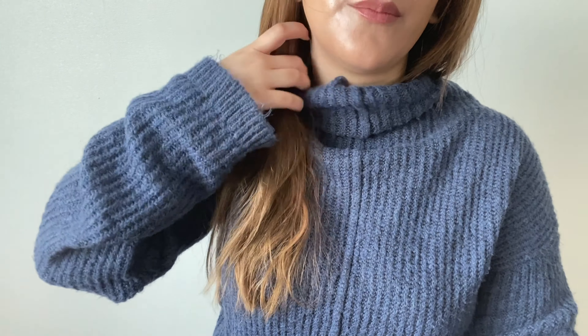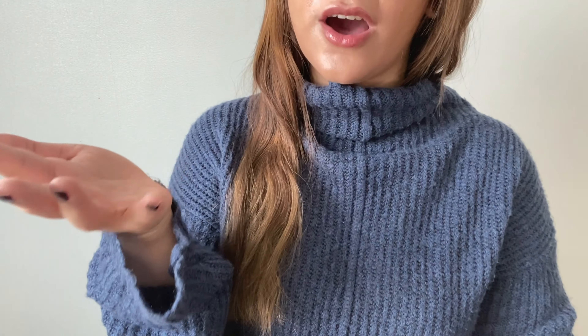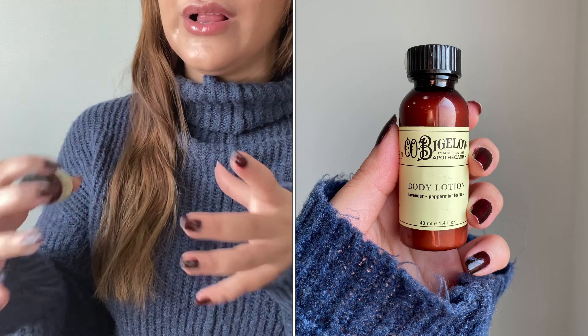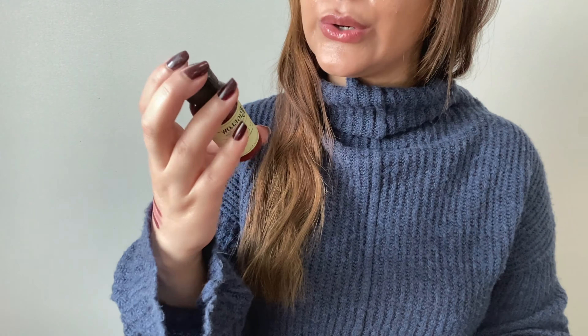For the last new product — prompt number nine, 'something from a lesser known brand' — this is my C.O. Bigelow Body Lotion. I got this when I was in Tokyo, in a room gift set from the Pullman Hotel. It's in the scent Lavender Peppermint formula and there's 40ml (1.4 fluid ounces) in here. My goal is to finish this off completely. It's a lotion, so it's going to be super easy and will definitely be done next time.